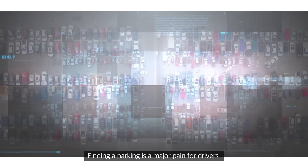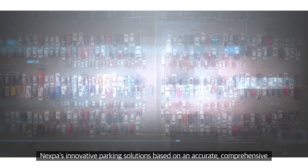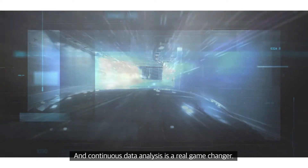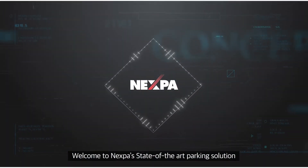Finding parking is a major pain for drivers. Nexpa's innovative parking solutions, based on accurate, comprehensive and continuous data analysis, is a real game-changer. Welcome to Nexpa's state-of-the-art parking solution.